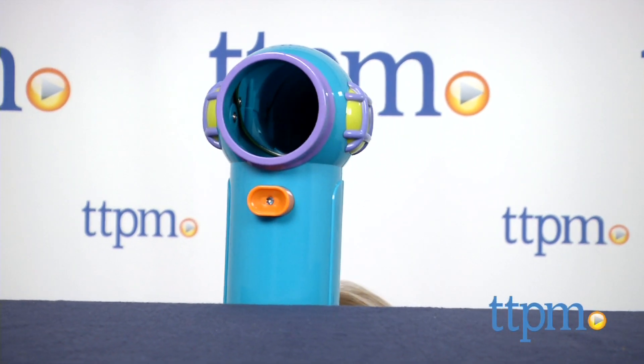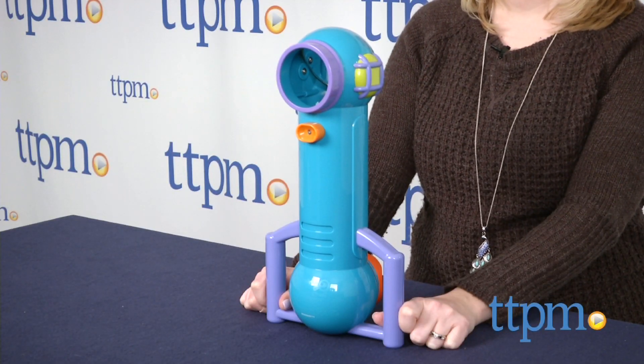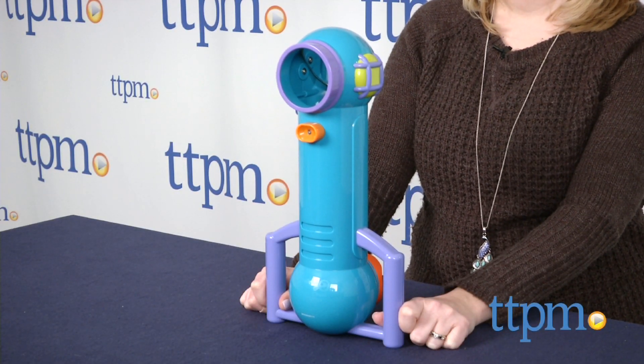Kids can see what's going on without being seen with this toy. Hi, I'm Laurie from TTPM, and kids can observe the world around them from a favorite hiding place with the GeoSafari Junior Sneak and Peek Periscope from Educational Insights.